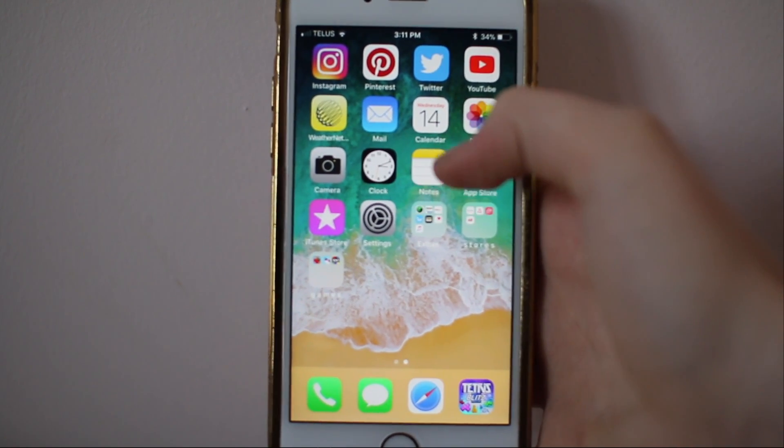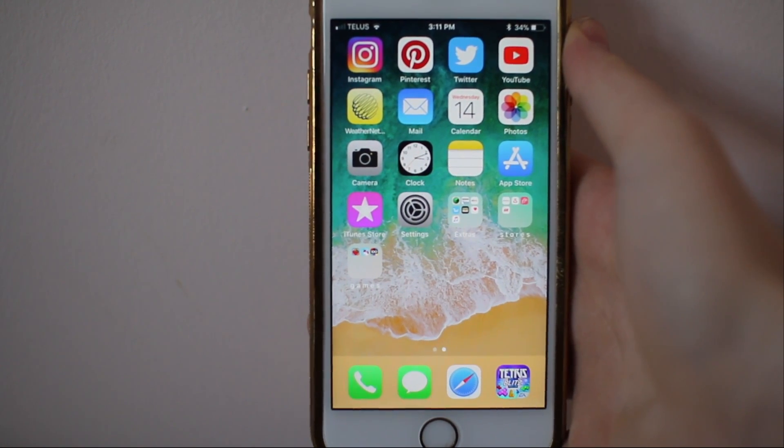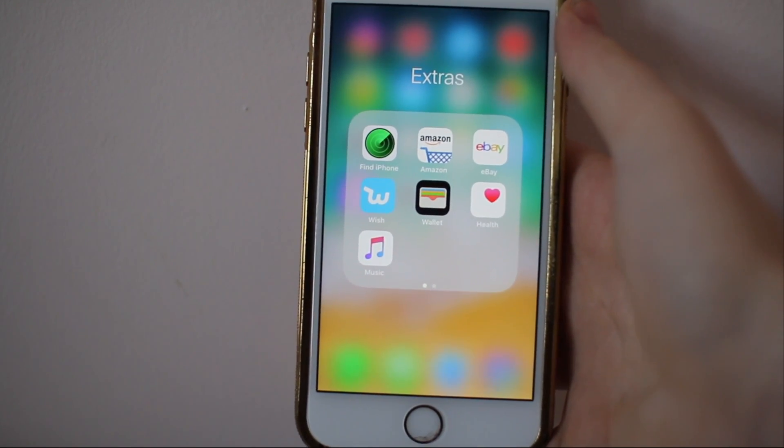Then I have Weather Network, Mail, Calendar, Photos, Camera, Clock, Notes, App Store, iTunes Store, and Settings.